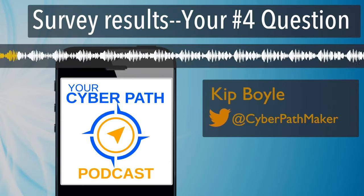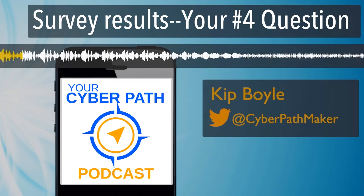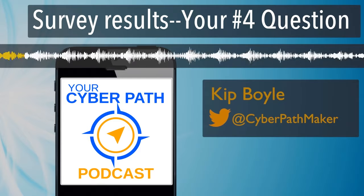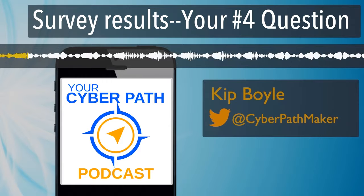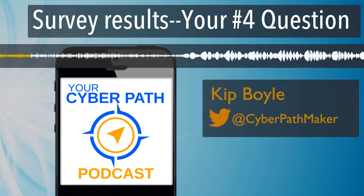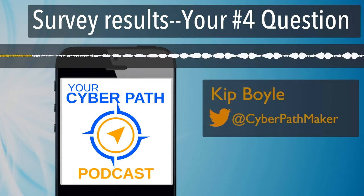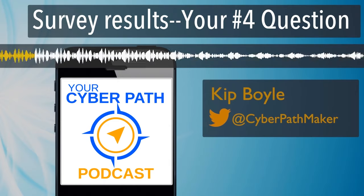That's all one word, your cyber path. If you're new to the podcast, you may not know that we're planning to run an online masterclass to help you get your first cybersecurity job. To make sure the class will really help, we've been running a survey to find out what you're struggling with. In this episode, I'm going to answer the fourth most popular question we've received from the survey.